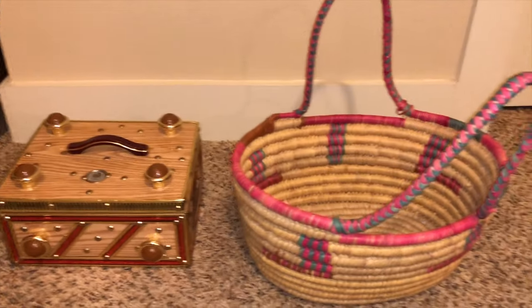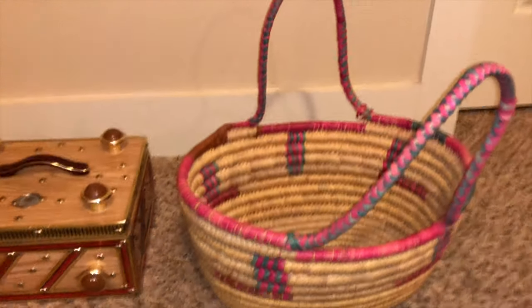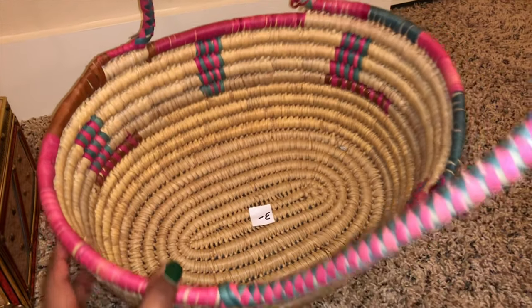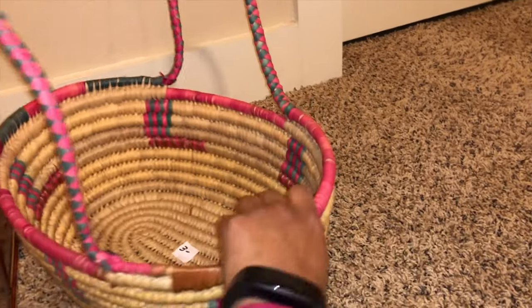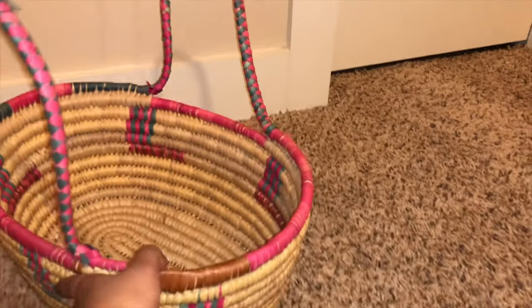Here are a couple more things I wanted to show you guys — they were still down in the garage so I had to run and grab them. I found this very cool basket and it was only $3, still in pretty good condition. I was thinking I'm going to use it to display somehow — I just haven't figured out what to do with it yet.